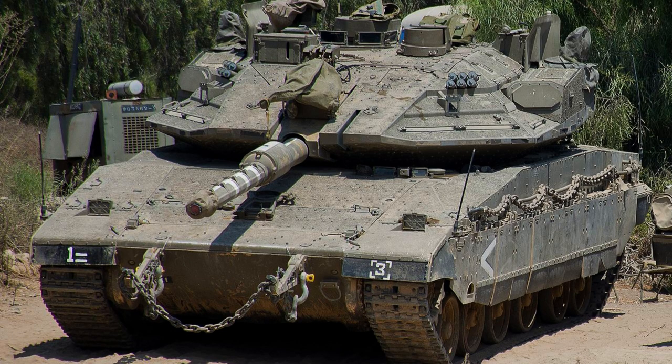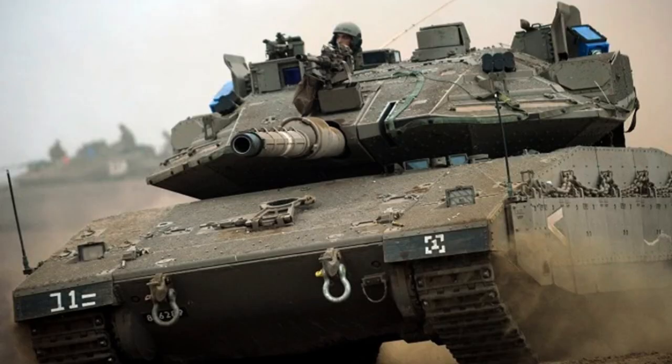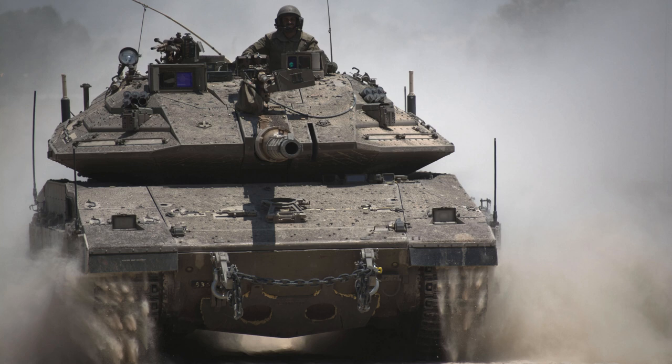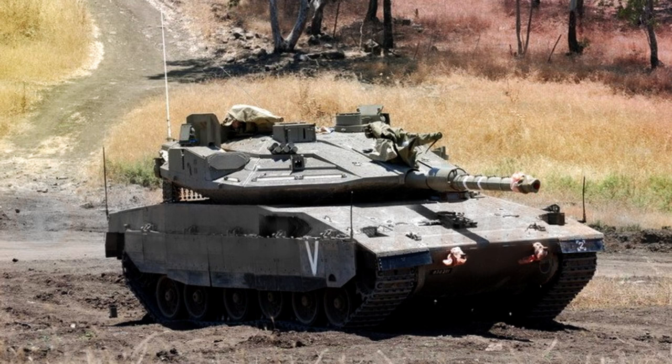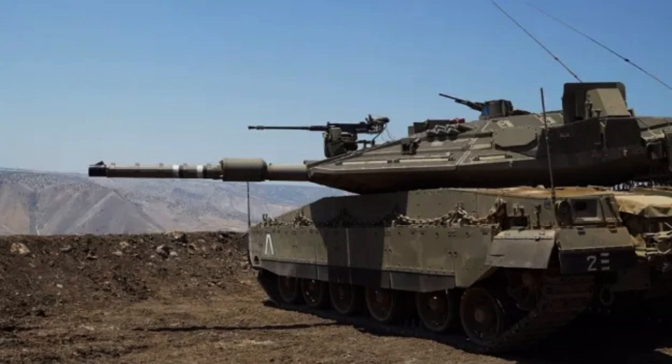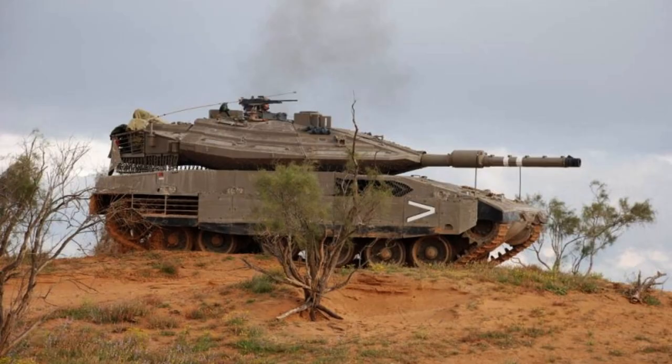With its improved 120mm smoothbore gun and the ability to utilise L'Hut missiles, the Merkava Mark IV possesses formidable firepower, enabling it to engage a wide range of targets with high precision and effectiveness on the battlefield. The Merkava Mark IV Windbreaker variant is equipped with the Israeli Trophy Active Protection System, specifically designed to provide additional protection against incoming anti-tank rockets and missiles, and in some cases it can also counter high explosive anti-tank shells.